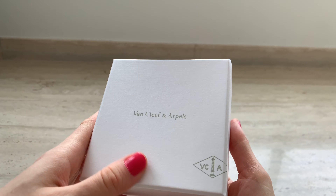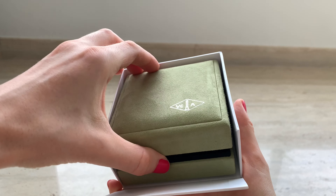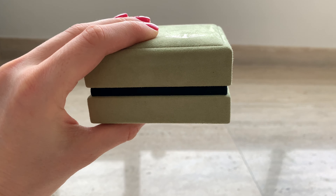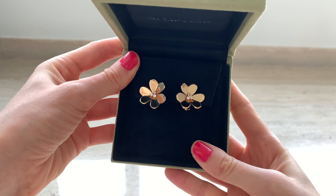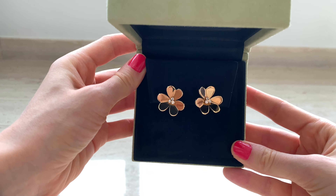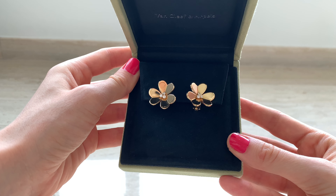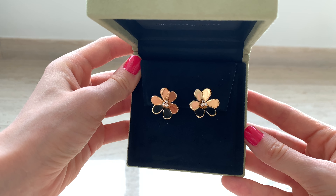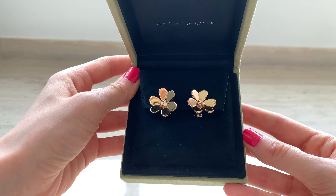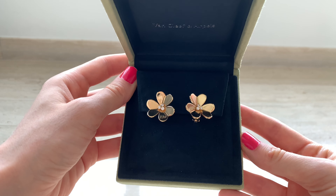Next up are my favorite earrings — my Frivole earrings in the large size, which I wear all the time especially on weekends. They are gorgeous and I've featured them in a few videos; I'll link the shopping and unboxing vlog in the description below. These earrings work with almost any outfit in my wardrobe and I always receive so many compliments when I wear them, although not many people recognize they're from VCA, which I actually prefer.